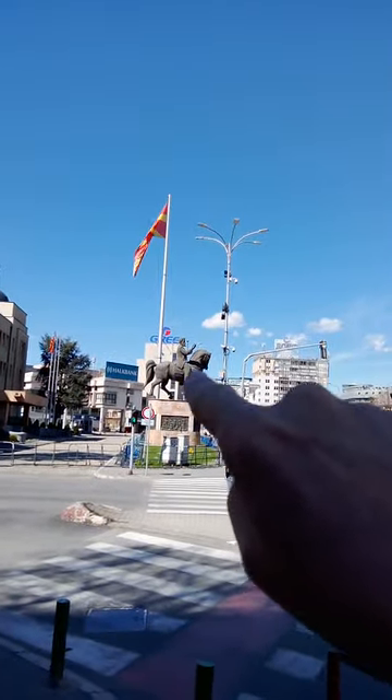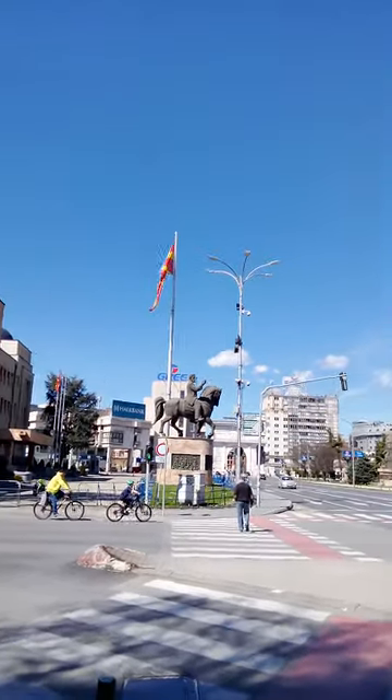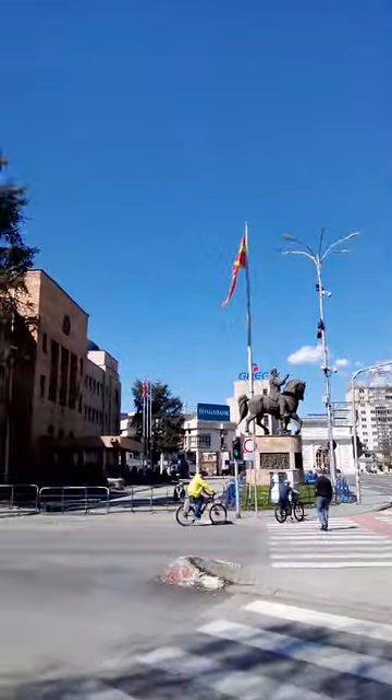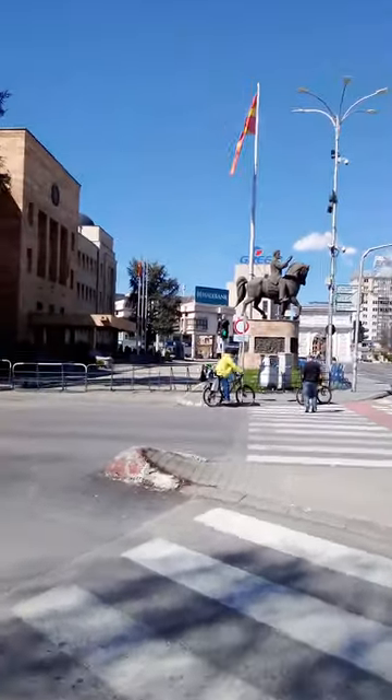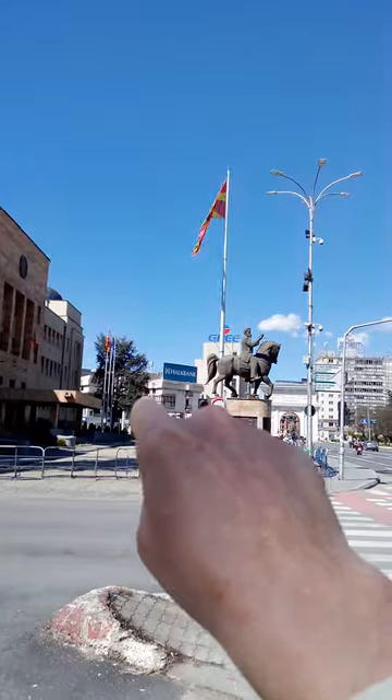This is a statue. S-T-A-T-U-E — statue. So over there we have the bank next to the statue.